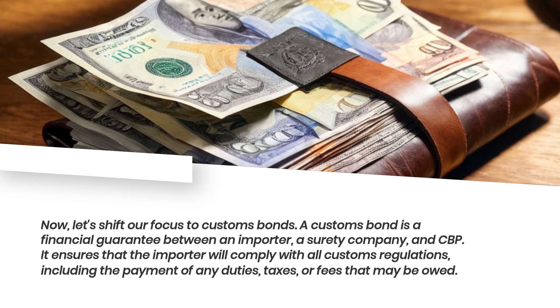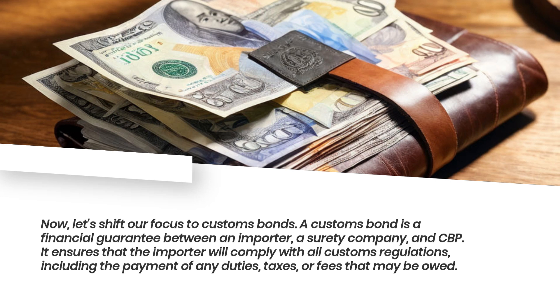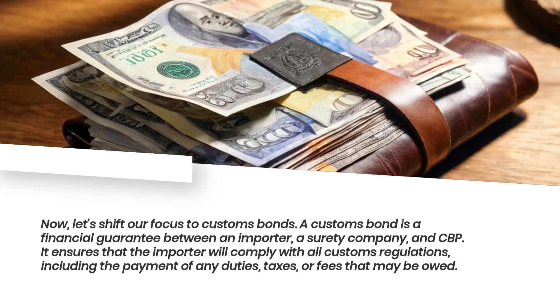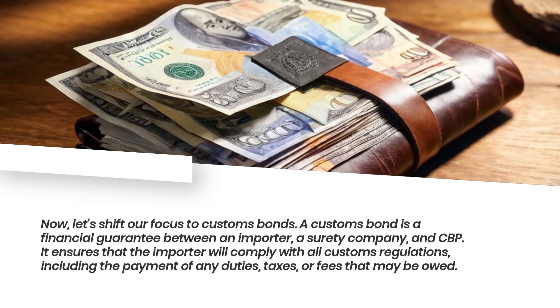Now, let's shift our focus to customs bonds. A customs bond is a financial guarantee between an importer, a surety company, and CBP. It ensures that the importer will comply with all customs regulations, including the payment of any duties, taxes, or fees that may be owed.